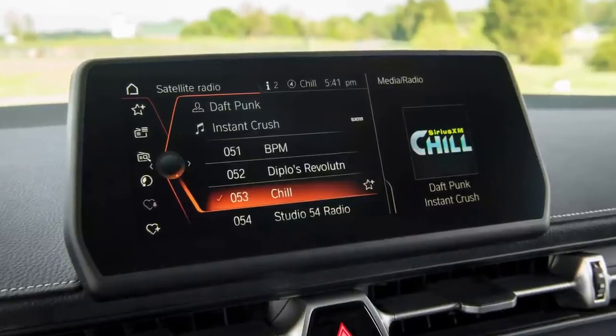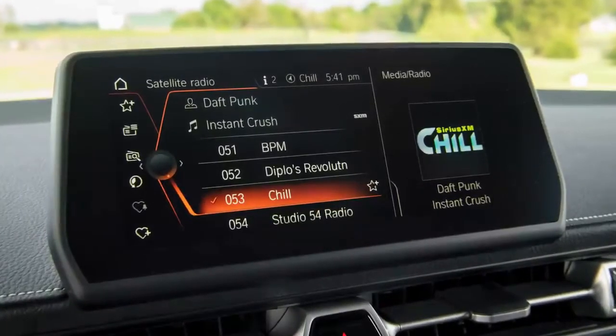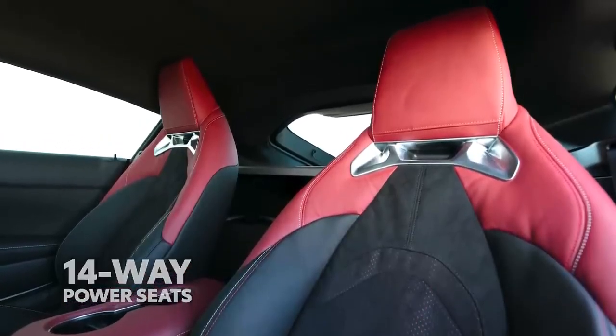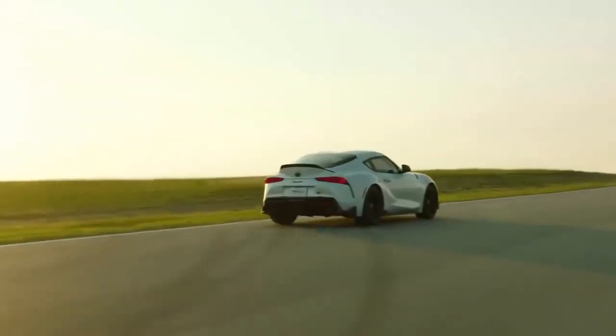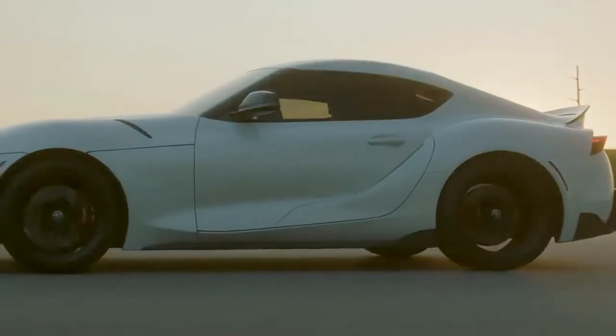But it's not all performance — the Supra's interior also delivers awesome entertainment and convenience through features like a 12-speaker JBL audio system and heated 14-way power-adjustable seats. To sports car enthusiasts the world over, the Supra nameplate is synonymous with Toyota performance, and this latest generation makes it clear that reputation isn't going away any time soon.